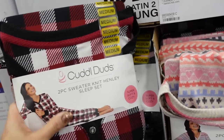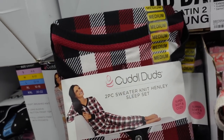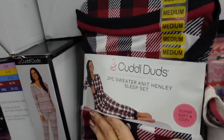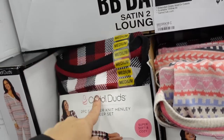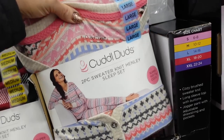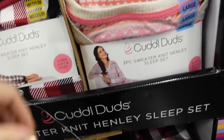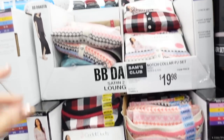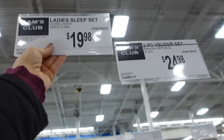New Cuddl Duds pajama set — these have a henley style button, it's a true jogger, soft hatchy knit in the red and black plaid. There's also a beige fair isle and a gray with pink stars. They're $19.98.